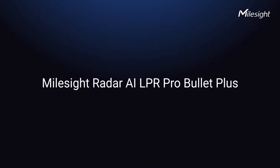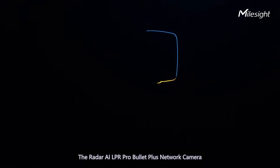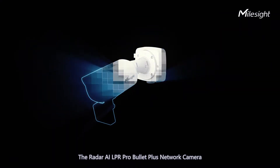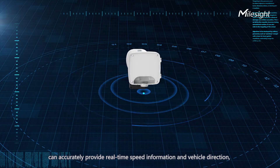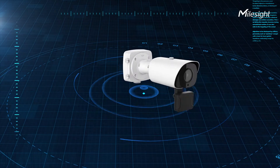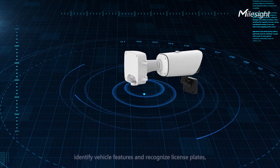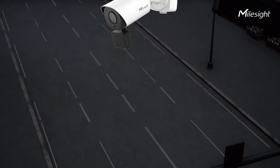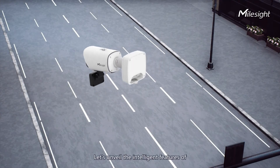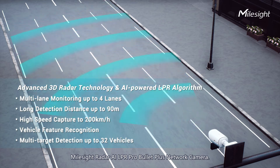How does the Milesight Radar AI LPR Pro Bullet Plus optimize traffic monitoring? The Radar AI LPR Pro Bullet Plus network camera can accurately provide real-time speed information and vehicle direction, count vehicles to enable flow control, identify vehicle features, and recognize license plates. Let's review the intelligent features of the Milesight Radar AI LPR Pro Bullet Plus network camera.